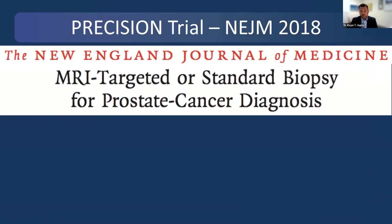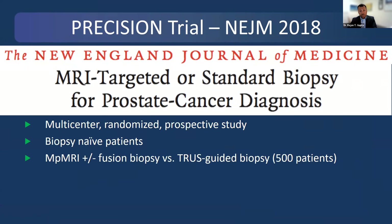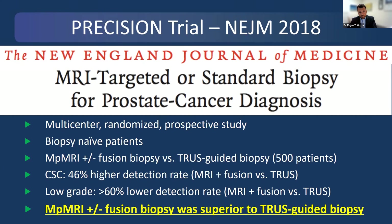This was followed up by another paper in the New England Journal of Medicine on MRI-targeted or standard biopsy for prostate cancer diagnosis—the PRECISION trial. This multi-center, randomized, prospective trial in biopsy-naive patients studied MRI and fusion biopsy versus trust biopsy in 500 patients. It showed an even higher rate of clinically significant cancer detection with MRI fusion versus trust, and an even lower detection rate of lower-grade clinically insignificant cancers, demonstrating that MRI and fusion biopsy was superior to trust-guided biopsy.